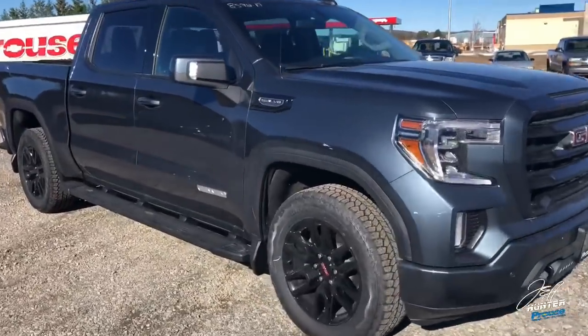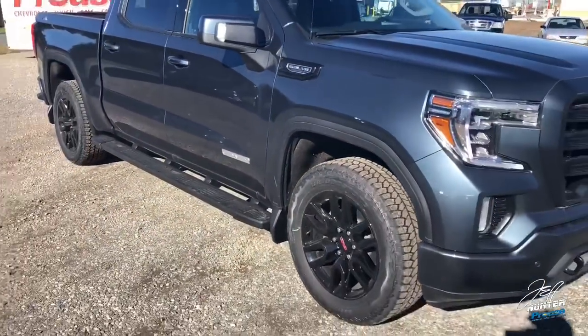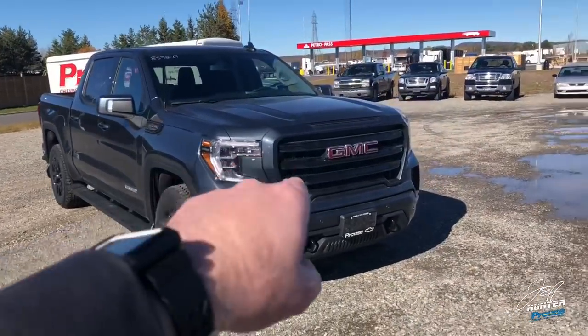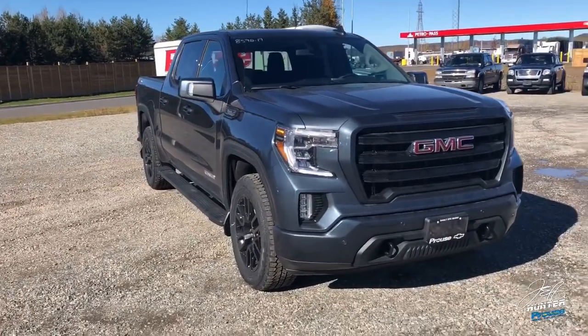The Elevation Edition is something we've had in the past, you're probably familiar with the name. However, there are some new differences. Some of the things that are the same are the painted front bumpers and painted grille — that is the same as the previous generation Elevation. Of course, you've got everything paint-matched: the back bumper painted as well, door handles, all that kind of stuff.